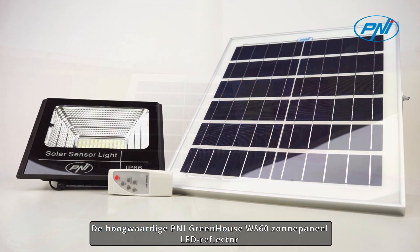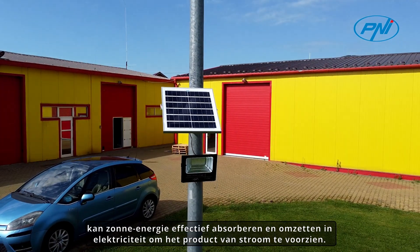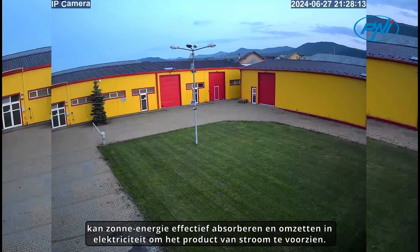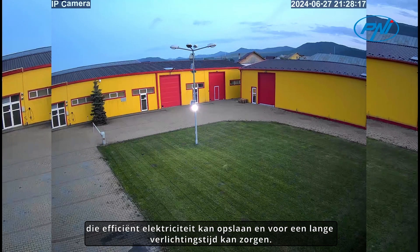The high-quality Penny Greenhouse WS60 Solar Panel LED Reflector can effectively absorb solar energy and convert it into electricity to power the product. The solar reflector is equipped with a high-capacity battery, which can efficiently store electricity and provide long lighting time.